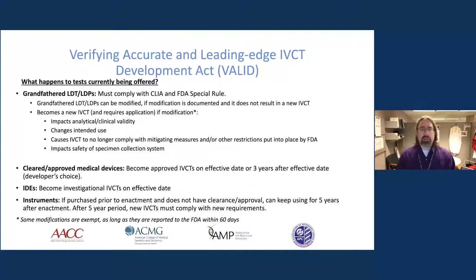A lot of laboratory-developed tests are in use because they operate in a very fast-changing area of medicine, and these tests tend to be updated quickly. Their performance changes over time as we recognize different needs for our patients and clinicians. This would actually cause many tests to be frozen in time, even though they are grandfathered. Any tests already approved could become approved IVCTs either at the time of enactment or three years later, depending on manufacturer strategy.